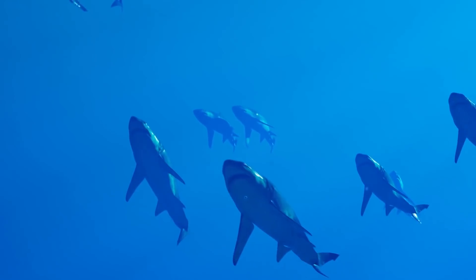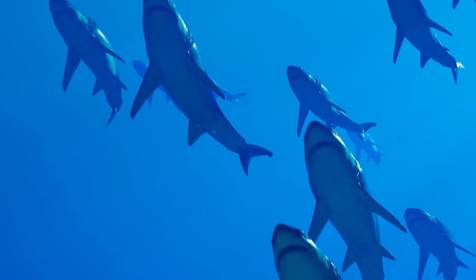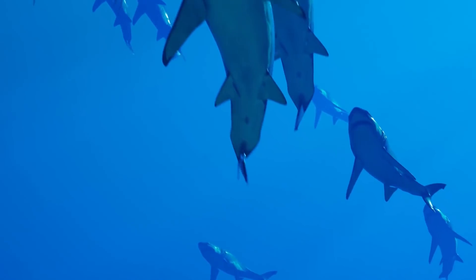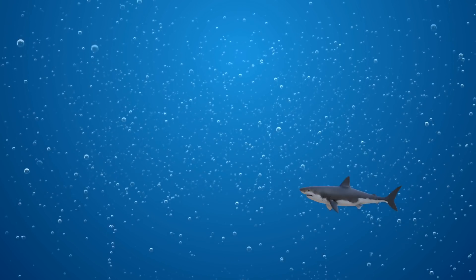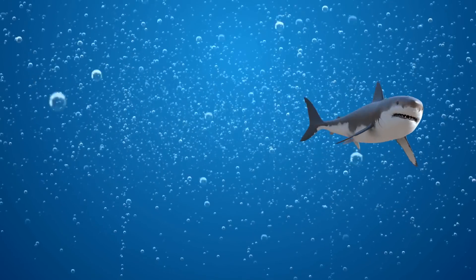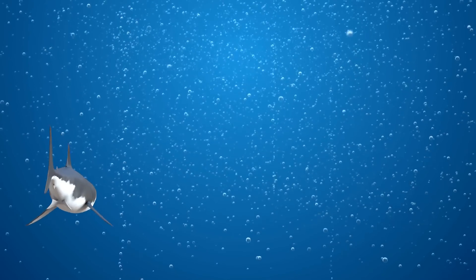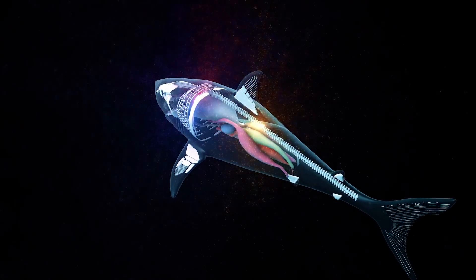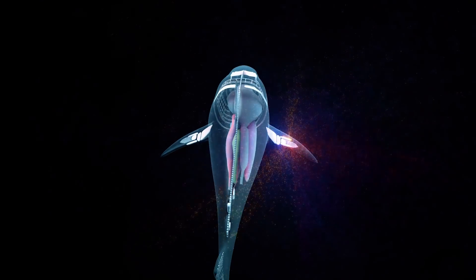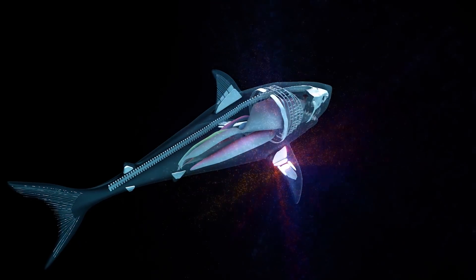Researchers discovered the monstrous shark during an expedition to tag great whites and take biological samples, all part of an effort to better understand shark migration patterns through the North Atlantic. They tagged a total of nine female great whites, which can live up to 70 years in the wild. But the Queen of the Ocean proved to be the biggest. She likely had her first litter 30 years ago and has reproduced at least 15 times throughout her life. Researchers say she's probably a grandmother by now.